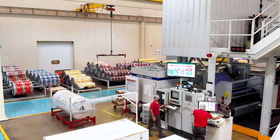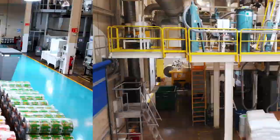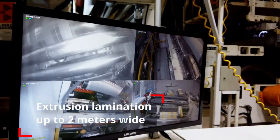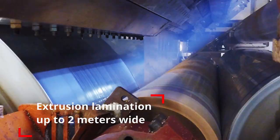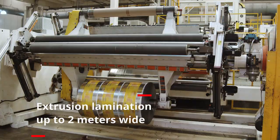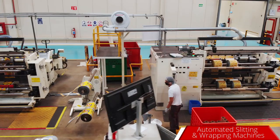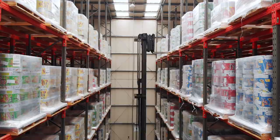Maximum printing width. Waste less than 5%. Impressive extrusion lamination equipment. Automated slitting and grapping machines. Self-supported warehouse for optimal use of available space.